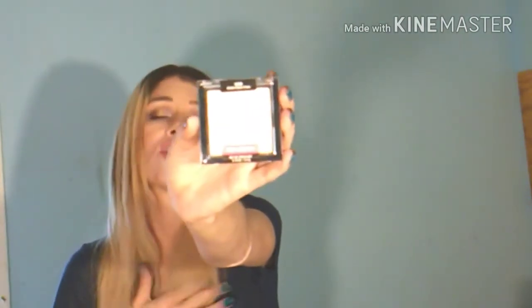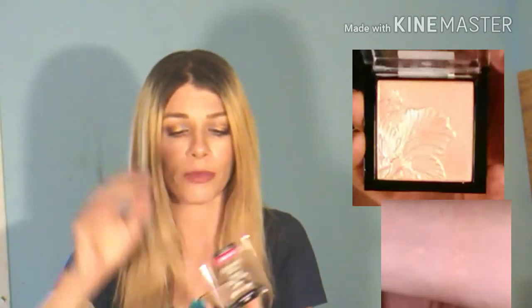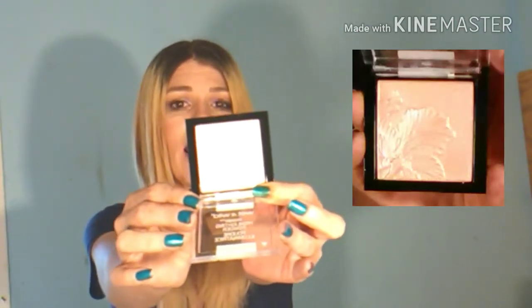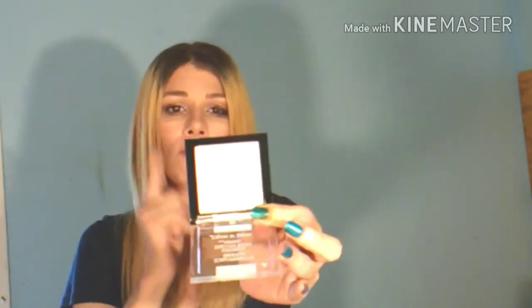The next thing I got is the Wet n Wild Mega Glow Highlighting Powder in shade Golden Flower Crown. I love these — and I hate the way they open. Look at that guys, is that not gorgeous? It swatches so beautifully. I have not used this yet and I will pop in a little clip of me actually putting this on. I wish I could remember the name of that other one — I think it was something Petal. If anybody can remember the name of that one, put it down in the comments.